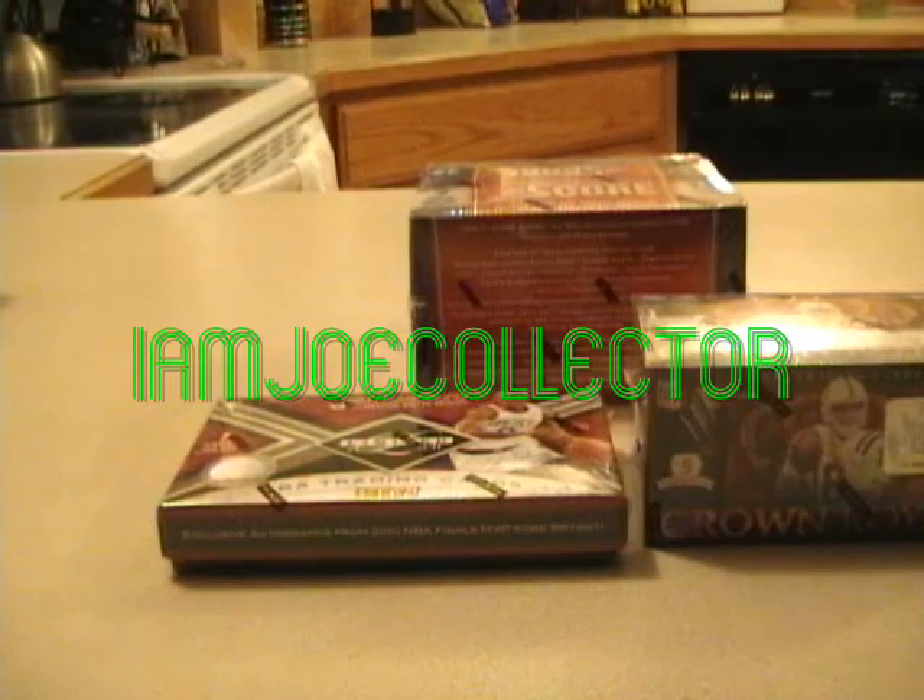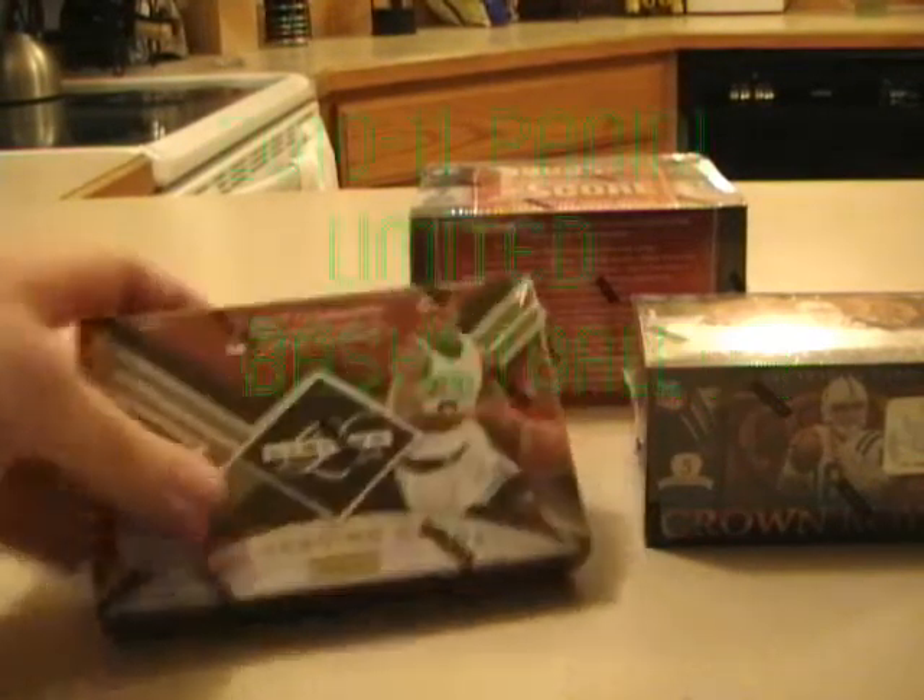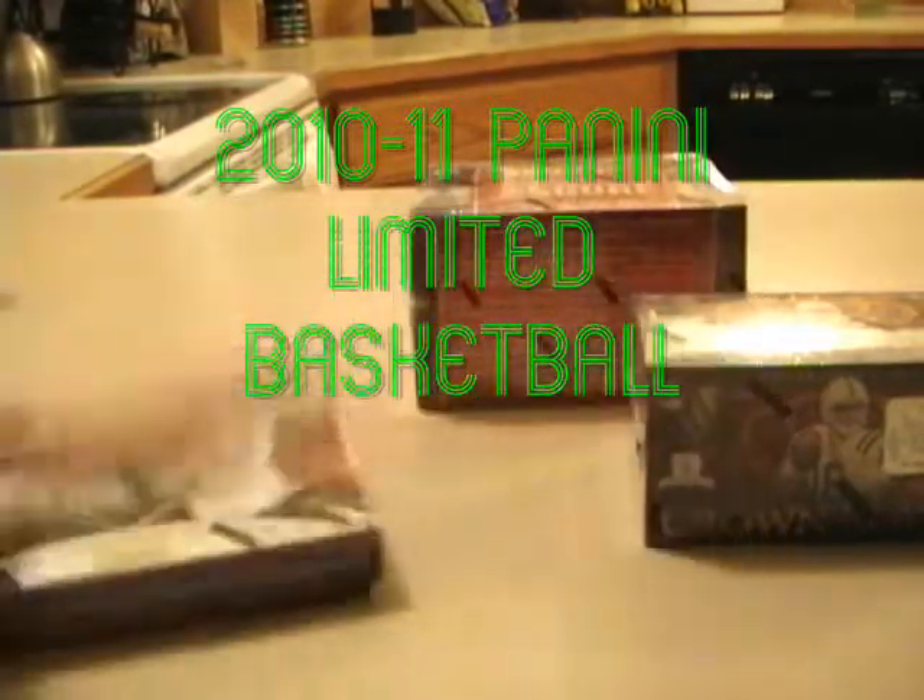I'm Joe Collector here with some Panini Box Breaks. I've got a box of 2010-11 Limited, a box of Crown Royal, and a box of Score Hockey.